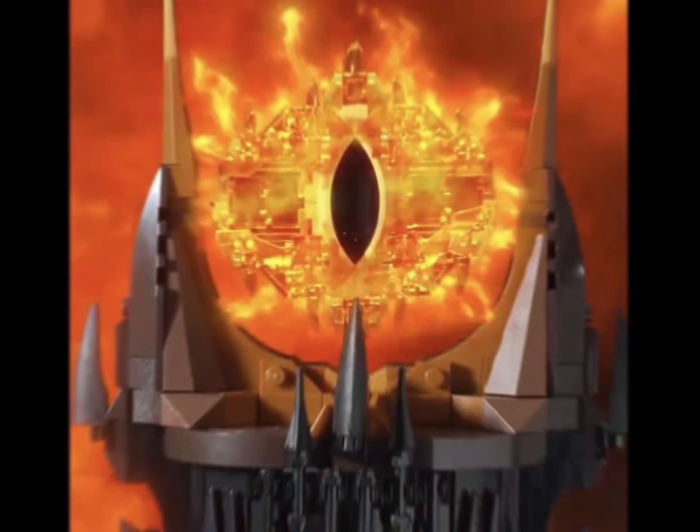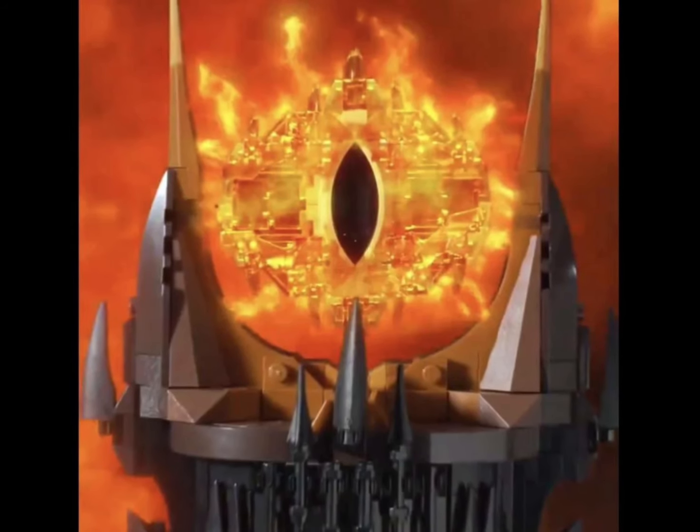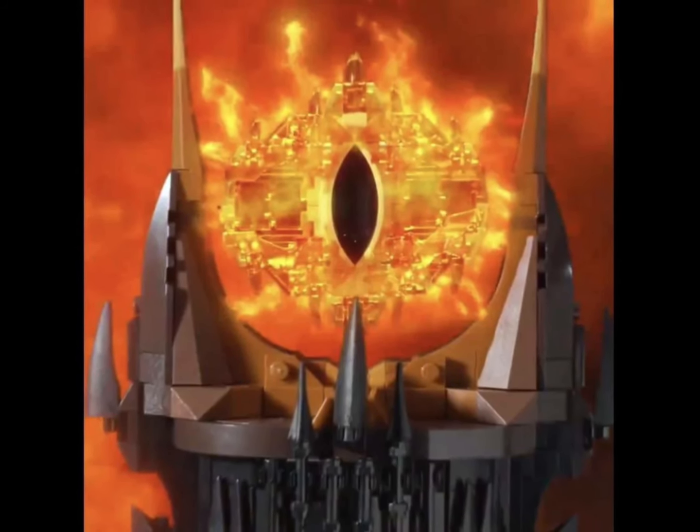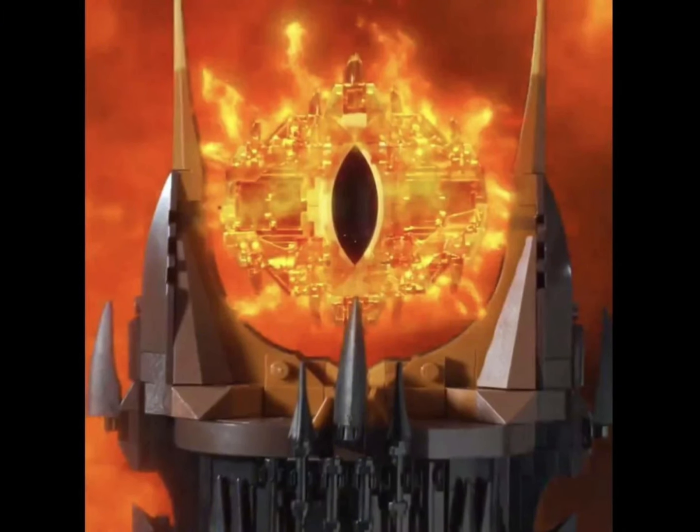This is going to be Barad-dûr, and this set will be retailing for $460. It will include 5,471 pieces and it will be releasing on June 1st.